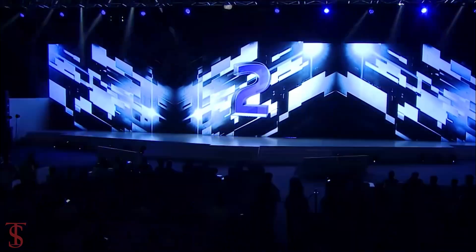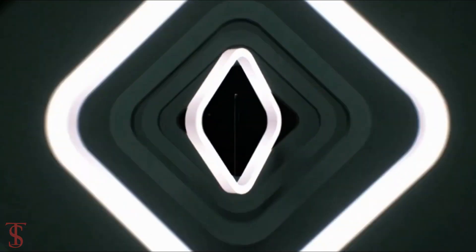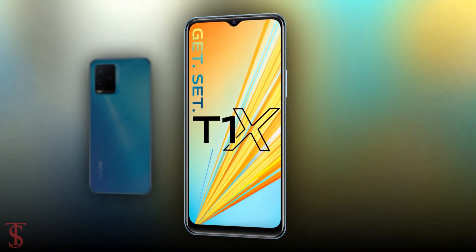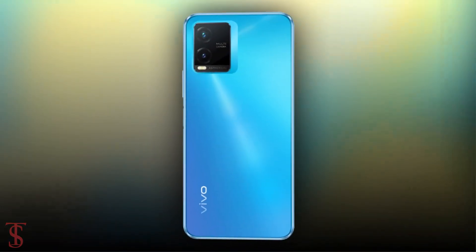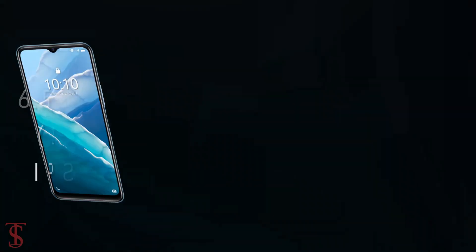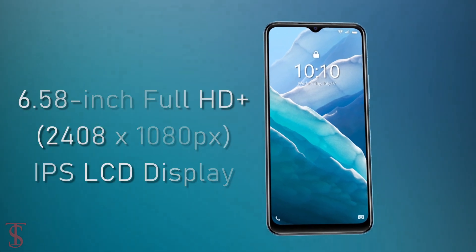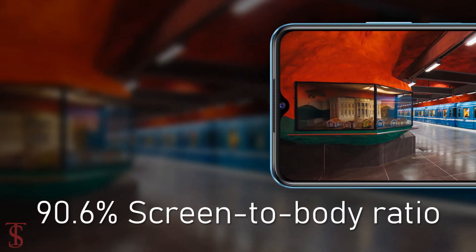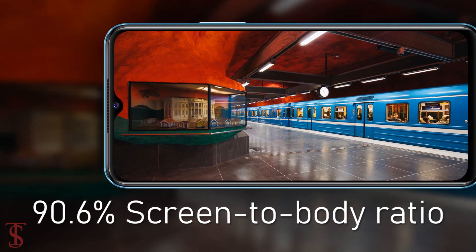Vivo has launched its new affordable T-series phone in India called the Vivo T1X. Talking about the specifications, the Vivo T1X features a 6.58-inch Full HD+ display with up to 90Hz refresh rate support and a large 90.6% screen-to-body ratio.